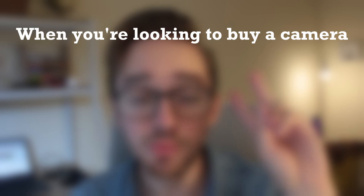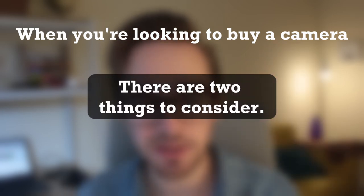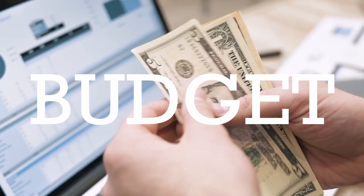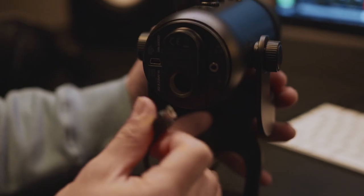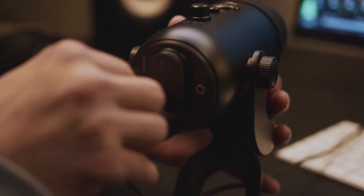When you're looking to buy a camera, there are two main things that you should consider. Firstly, you should consider your budget — how much are you actually willing to fork out and spend on a piece of equipment? Considering that half of being a YouTuber is the visual storytelling, you need to invest a certain amount into that. You also need to invest into a good microphone.